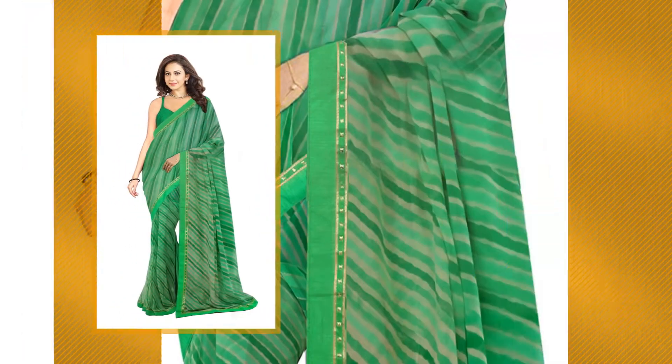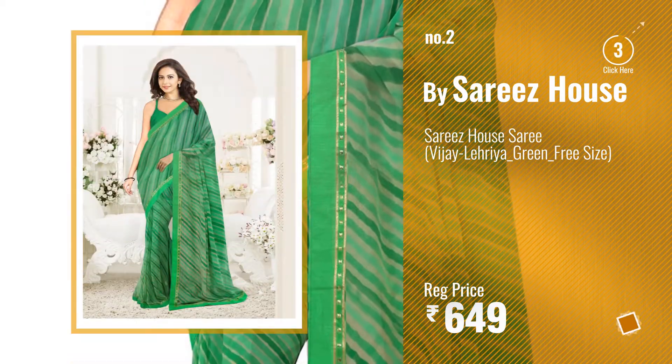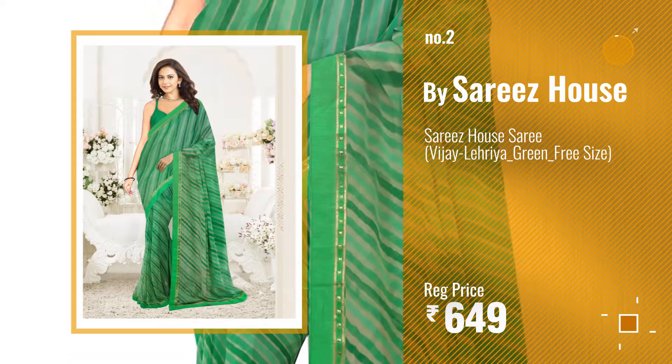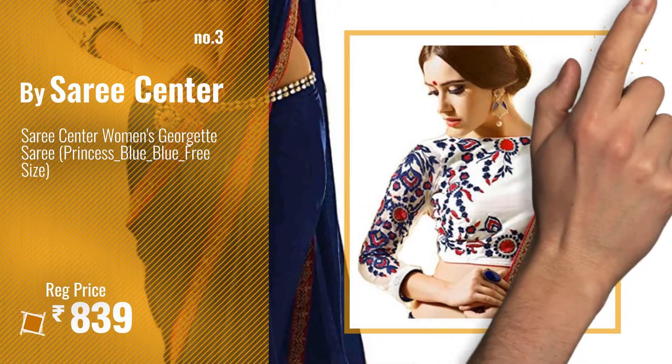Number 2. Buy Sareez House. Number 3. Buy Saree Center. Get your favorite Sareez House now.